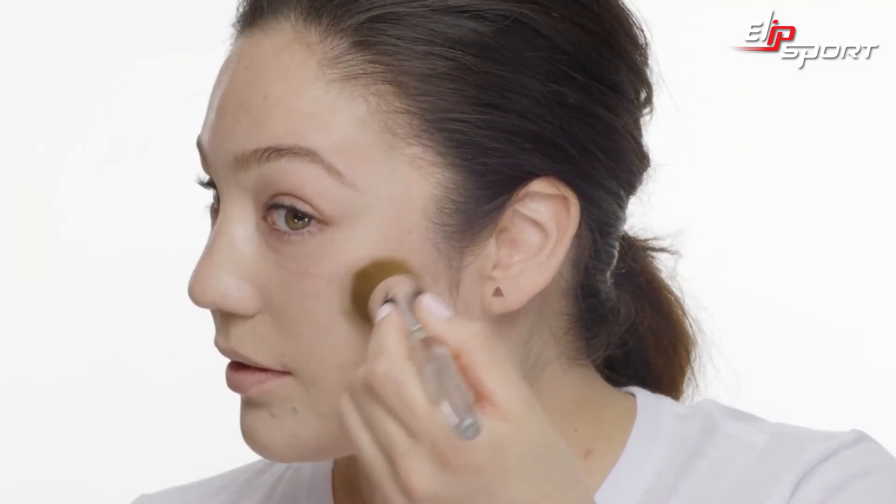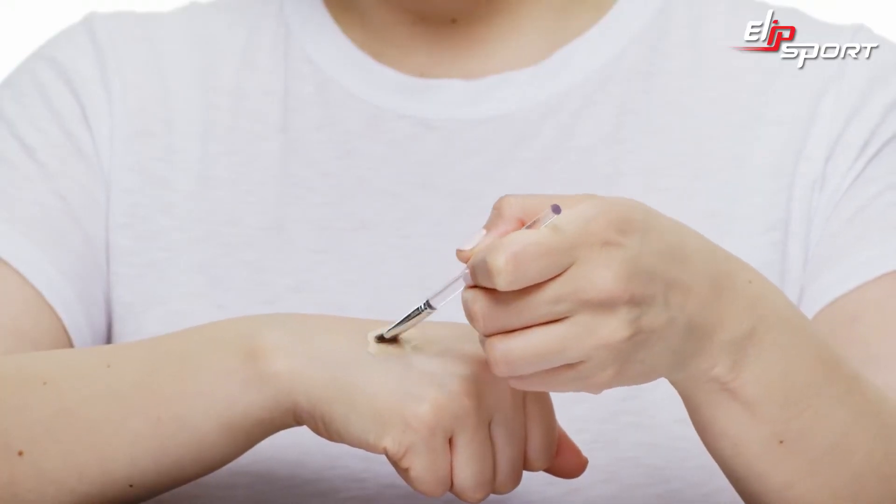Now that my chin is covered, I'm going to do light sweeping motions where I need less coverage. Now I'm going to grab my concealer brush so I can add it to any of the little redness that's still coming through, and I press and dab until it's fully blended into my skin.